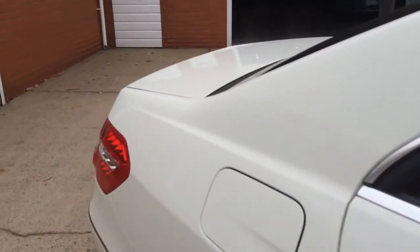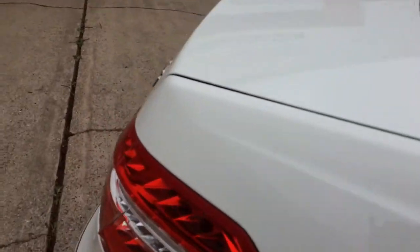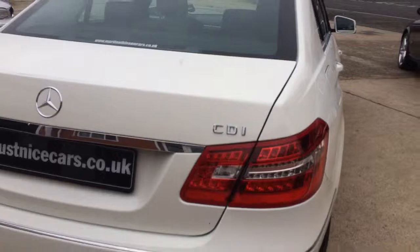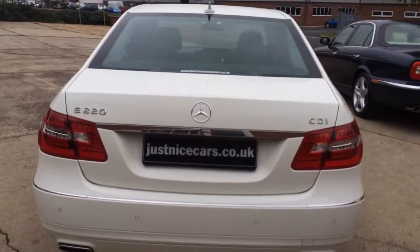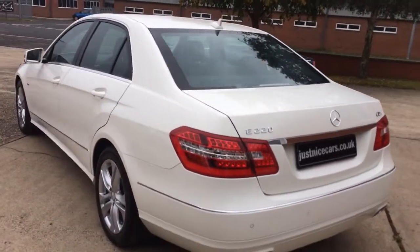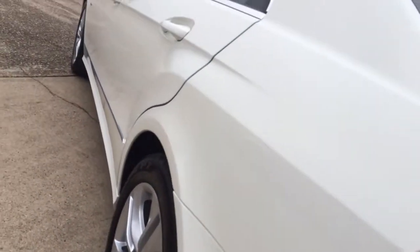Let's go to the rear of the car. This car is just really lovely. E220. No marks or chips on the car.